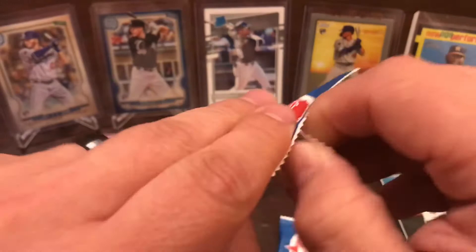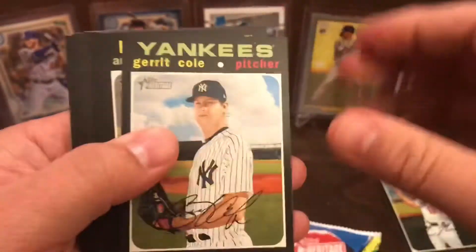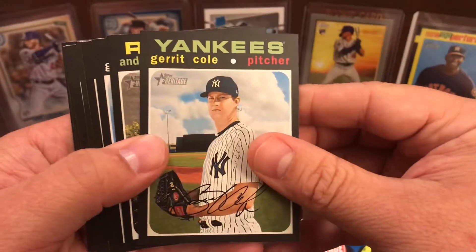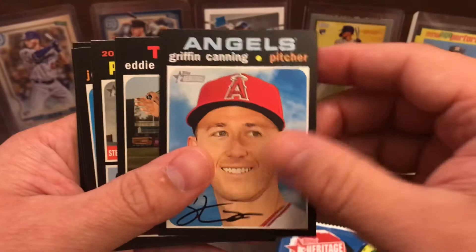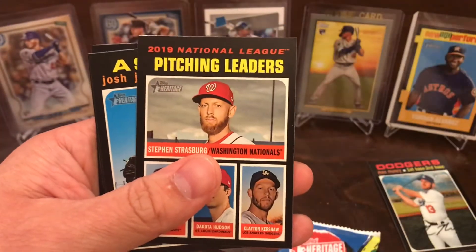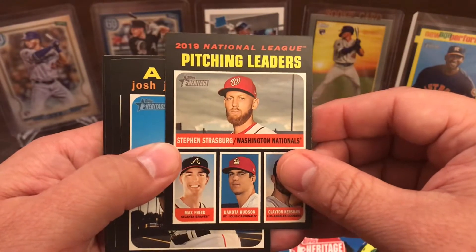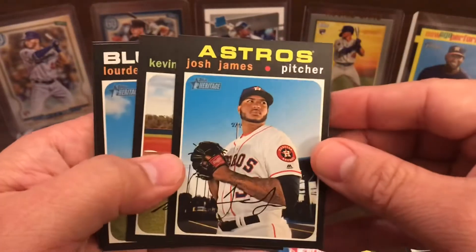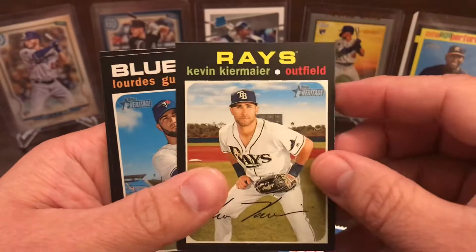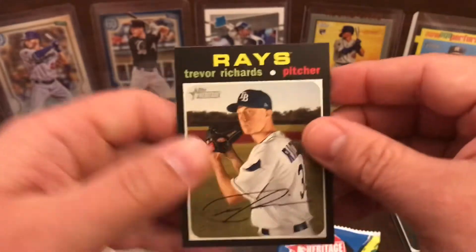Pack two: Garrett Cole on the Yankees, Andrew Kashner, Griffin Canyon, Eddie Rosario, 2019 NL Pitching Leaders, Josh James, Kevin Kiermaier, Glorious Gurriel Jr., and Trevor Richards.